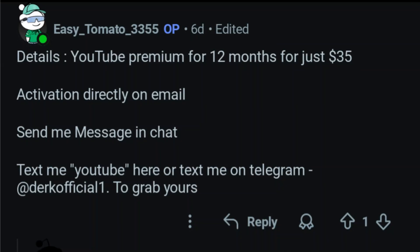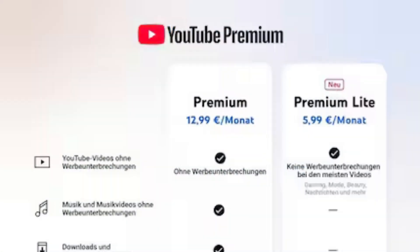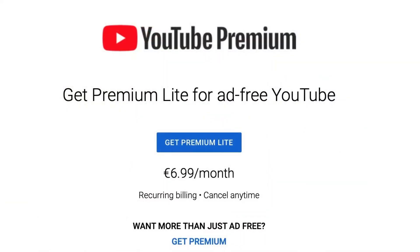Check your Google account country by visiting the Google Payments website at payments.google.com. Make sure the country listed matches the country you are trying to subscribe from. If it's incorrect, you may need to update your address and payment methods to a valid address in your actual country.